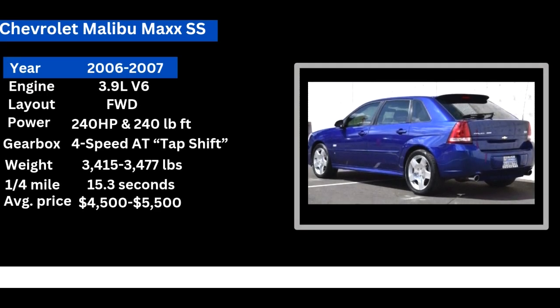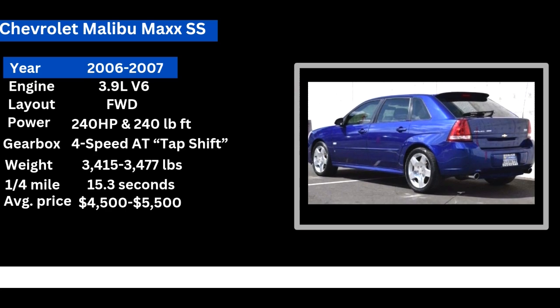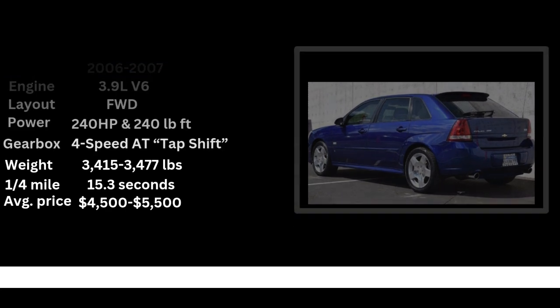The Malibu Max SS is the most unique and fun car Chevy has ever made. I just saw one for the first time last week and I was like, yeah, I got to make a video on this.